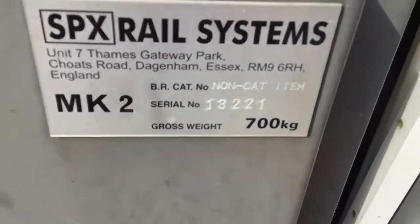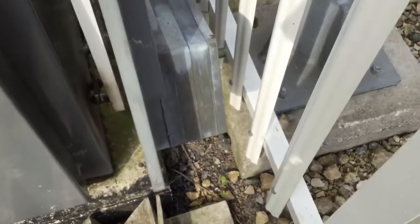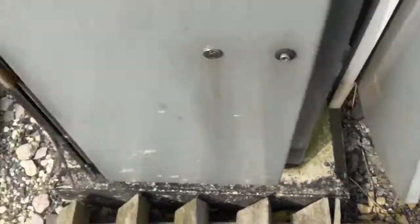This barrier was made on the 22nd of January 2013. Four and a half ways there's that barrier.